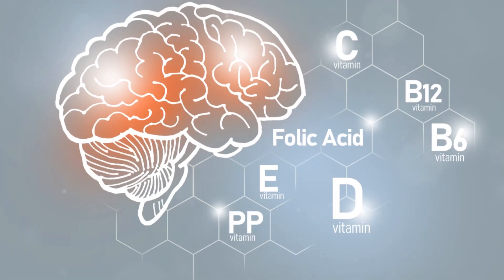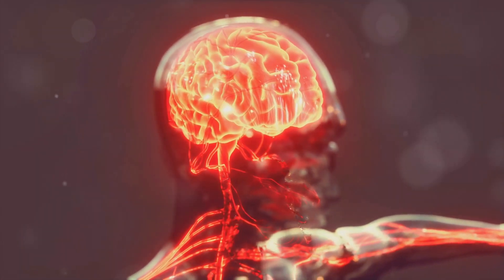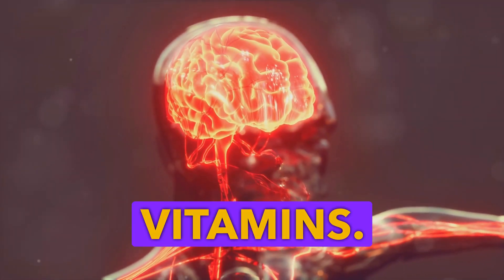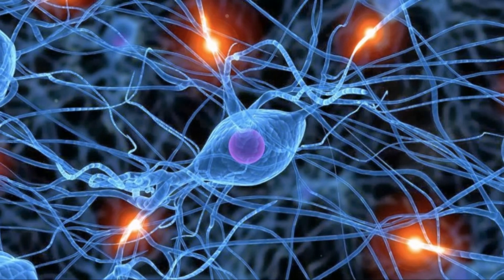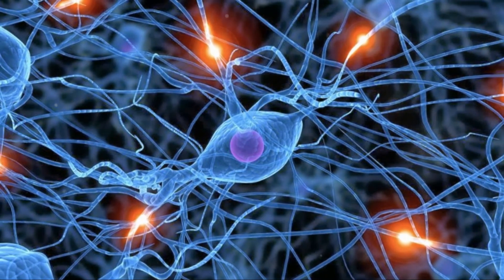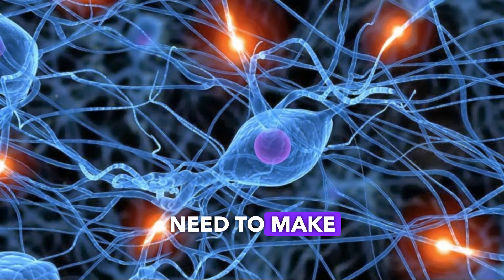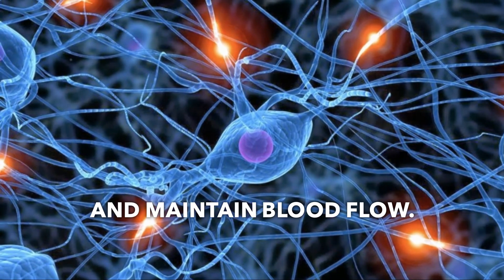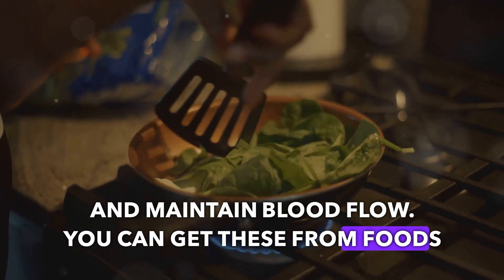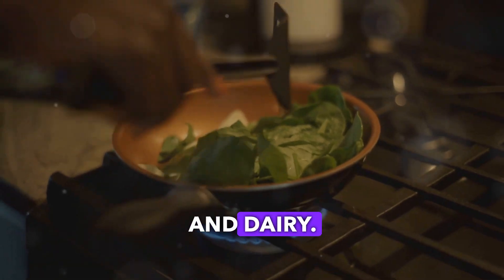Without the right nutrients, our brains can't function properly. First up, B vitamins. B6, B9 — also known as folate — and B12 are crucial for homocysteine metabolism, which our neurons need to make neurotransmitters and maintain blood flow. You can get these from foods like leafy greens, eggs, and dairy.